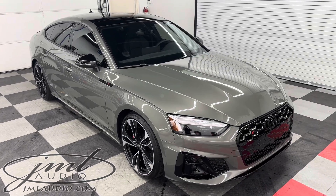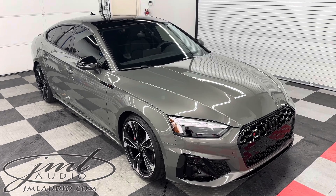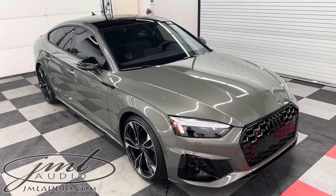The vehicle we're looking at today at JML Audio of St. Louis is this 2024 Audi S5. We began with paint protection film to the entire hood, fenders, bumper, headlights, backs of the mirrors, as well as all four door edge guards.